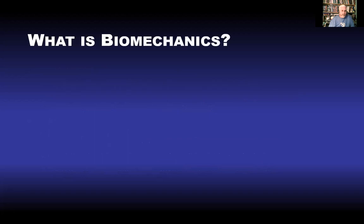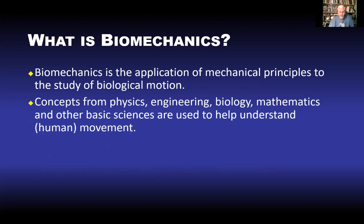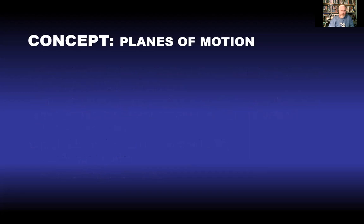What is biomechanics? Basically it's the application of mechanical principles to studying biological motion — in our case, human motion. It takes concepts from many areas of science and applies them to human movement. Sports biomechanics has two main concerns: reducing injuries and improving performance. Those things often go hand in hand — using correct technique will improve performance but also reduce injury.